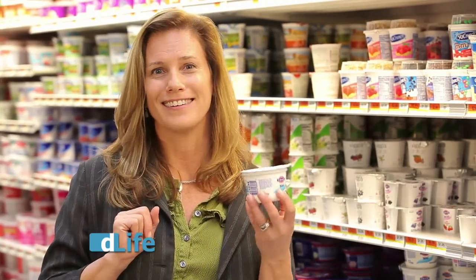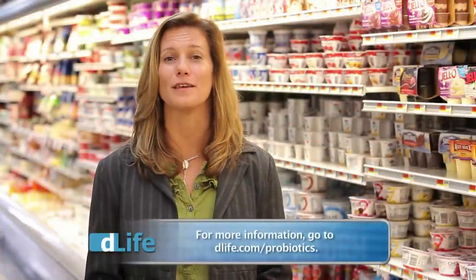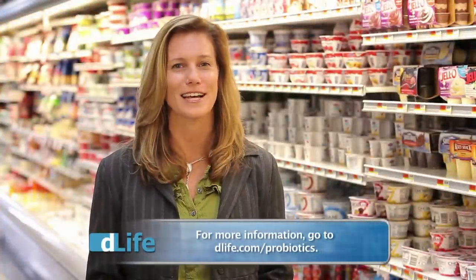It's kind of fun. Enjoy your friendly bacteria in your yogurt. For more information on friendly bacteria, go to dlife.com/probiotics. I'm Lynn Prowatt for D-Life TV. Thanks for watching. That's the show for today. Thanks for tuning in.